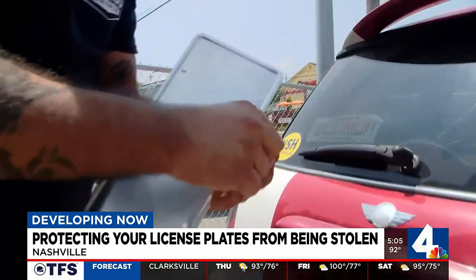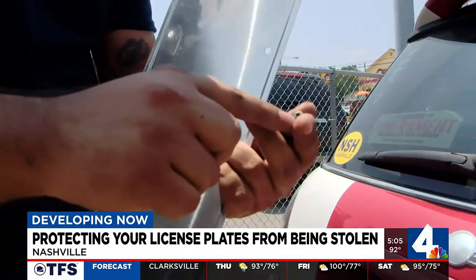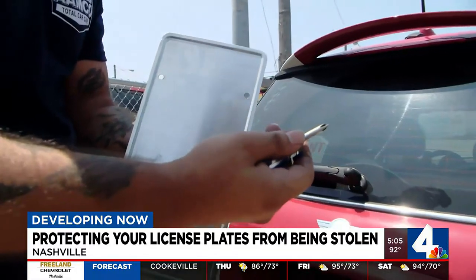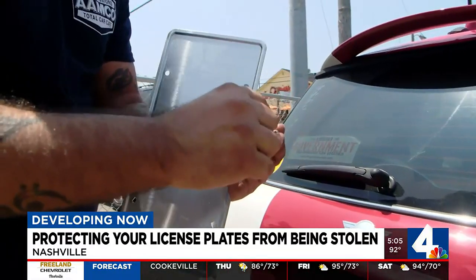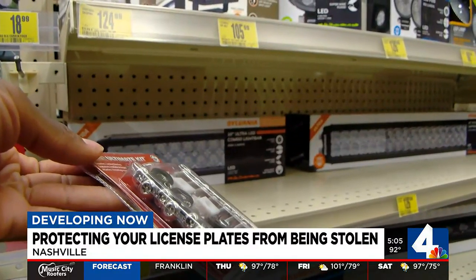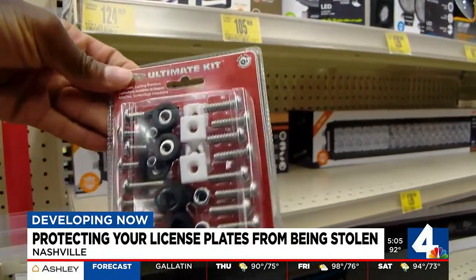A mechanic says they do make specialty license plate mount kits with security bolts — instead of a normal Phillips or flathead screwdriver, they require a specialty bit of some kind. Jason Ball says these specialty screws make stealing a plate a lot harder, but they're not foolproof.